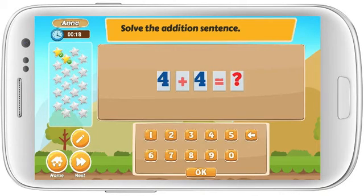Solve the addition sentence. 4 plus 4 equals. Great!